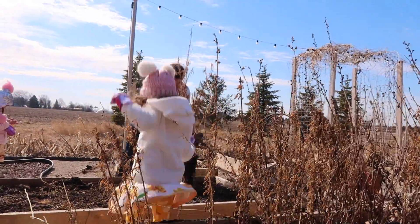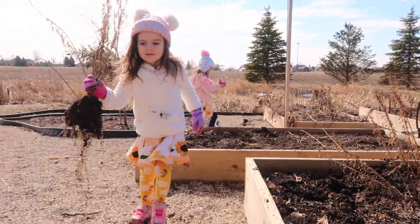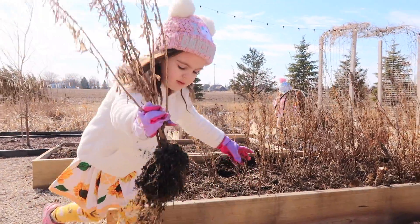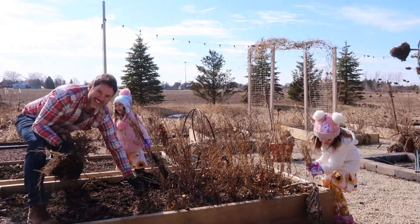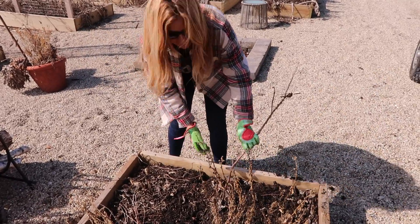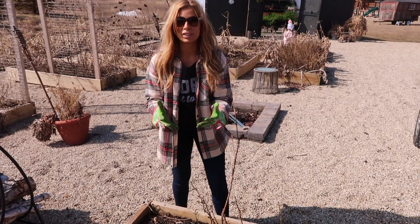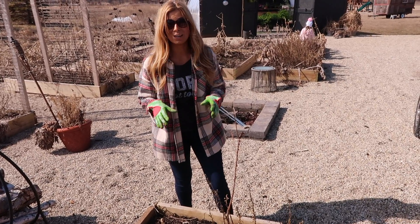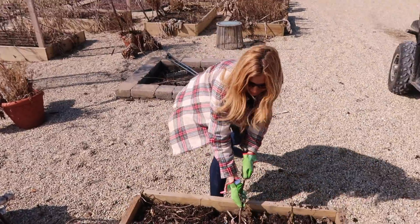Wow, Ceylon, good job — that's a big one. This was the popcorn plant and it actually gets roots like a tree, so they're really thick and they go really deep down. This might be one that we have to just cut off because I don't think I'm going to get it.